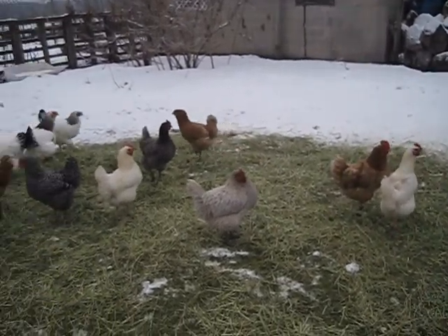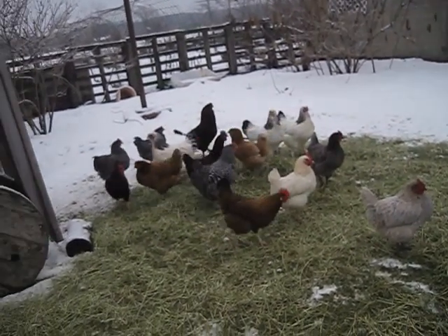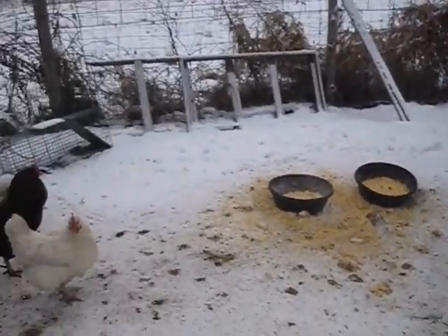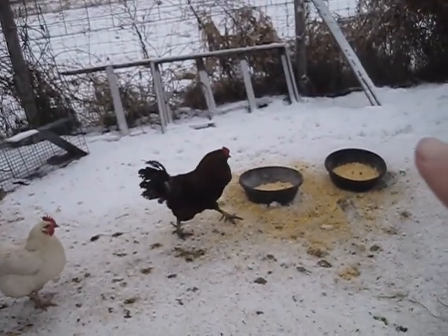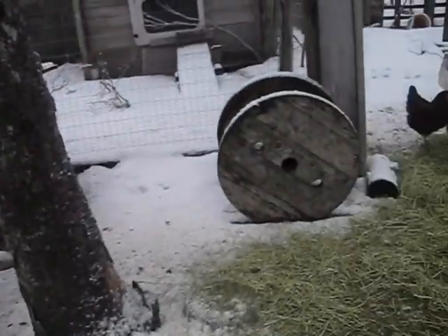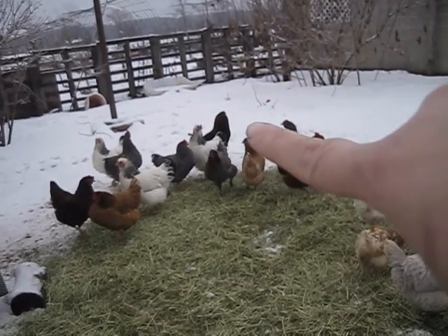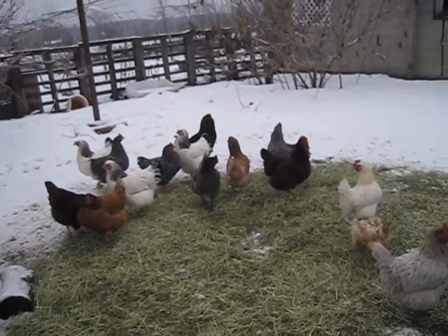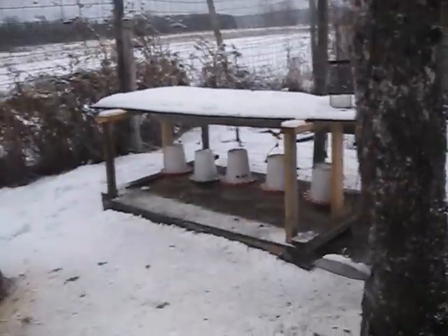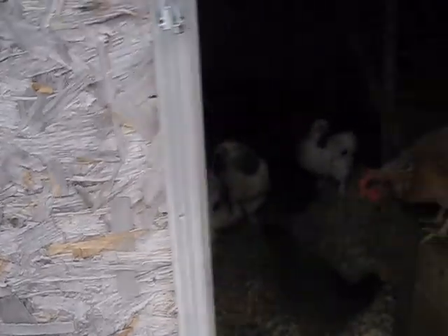These are most of our chickens — we still have others that are hiding, so to speak. They're starting to come out because they're wondering what's going on. This guy is our main rooster, that is Red, and then over there is Henry — that is Red's son.